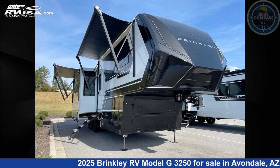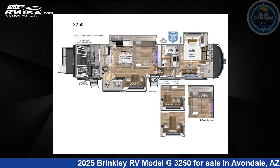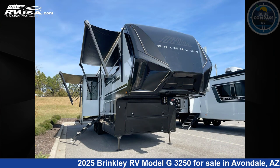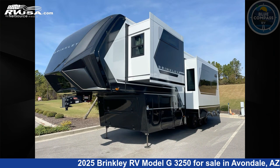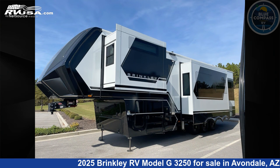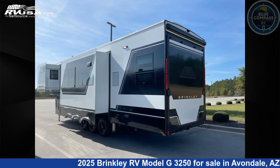This 2025 Brinkley RV Model G3250 is a Toy Hauler RV. It is located in Avondale, Arizona 85323 and is offered for sale by Blue Compass RV Avondale. Click the link in the video description to visit RVUSA.com and see more photos as well as the current price.